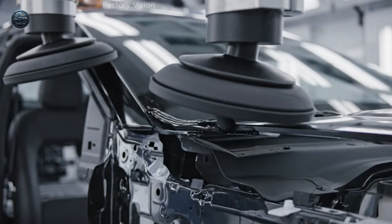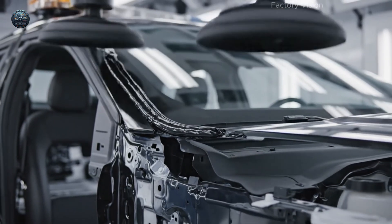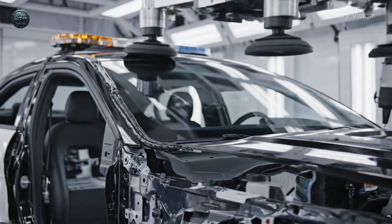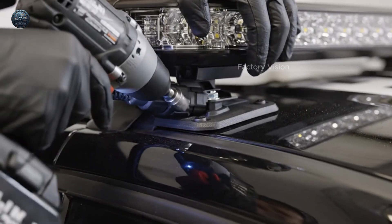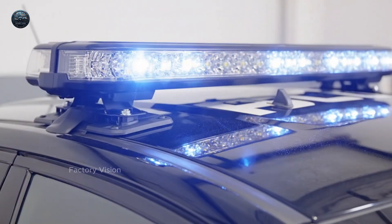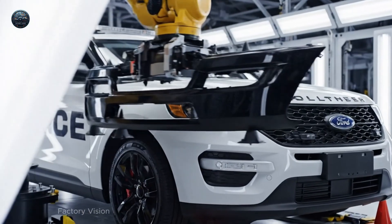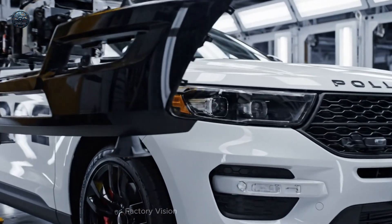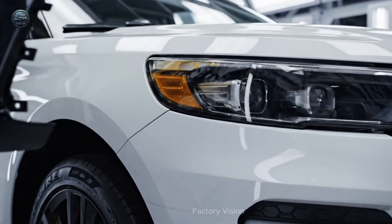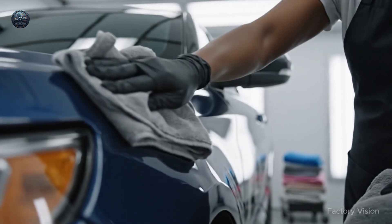Glass seals the cabin. One continuous bead. Safety light bar. Mounted. Tested. Steady. Front fascia. Gaps must vanish. Final polish. Lock the reflection.